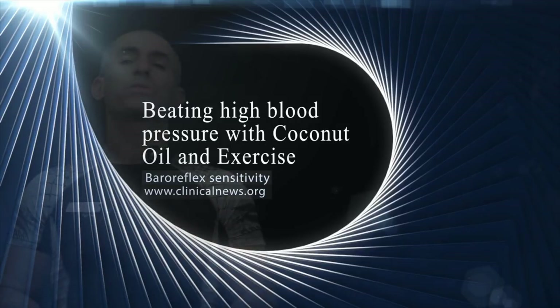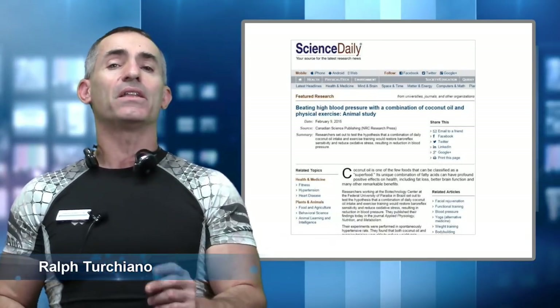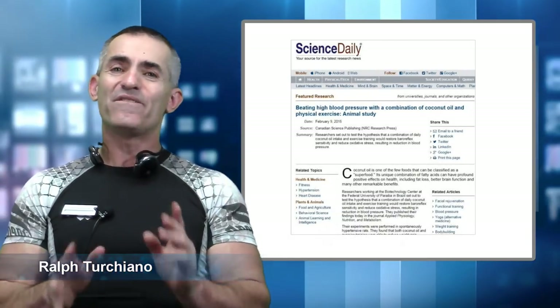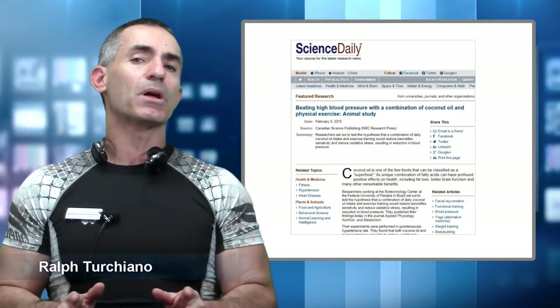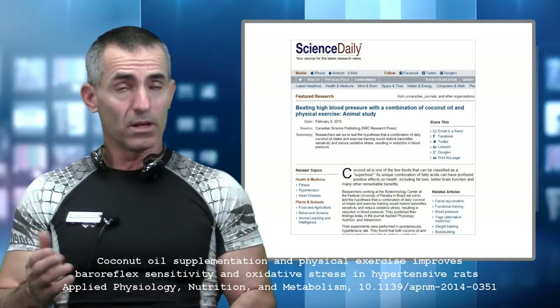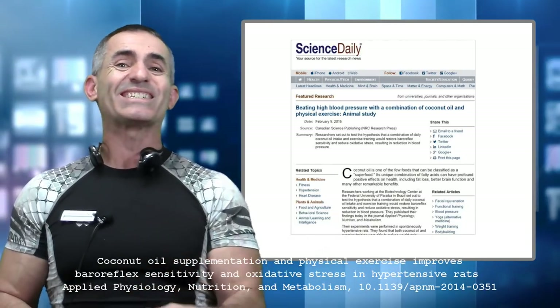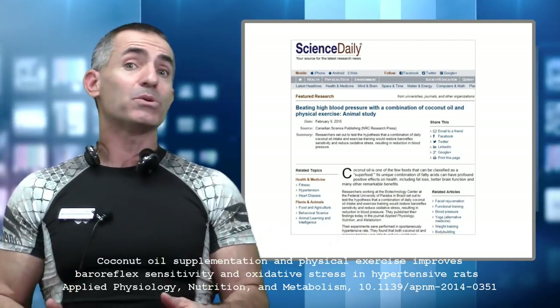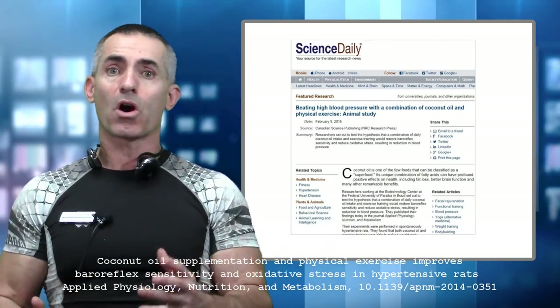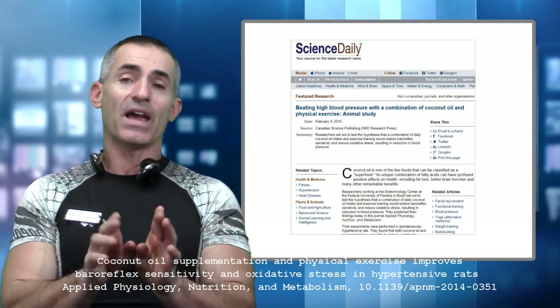A great feather in the cap for coconut oil and reducing blood pressure — researchers discovered a significant finding. Even better than just reducing blood pressure itself, they found virgin coconut oil was able to restore what's called proper baroreflex sensitivity, meaning the body was able to normalize blood pressure and heart rate far more effectively. So it's actually even beyond just lowering blood pressure.